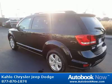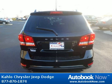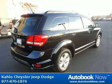Features include 17x 6.5 aluminum wheels, P225-65R17 all-season touring BSW tires, compact spare tire, and much more.